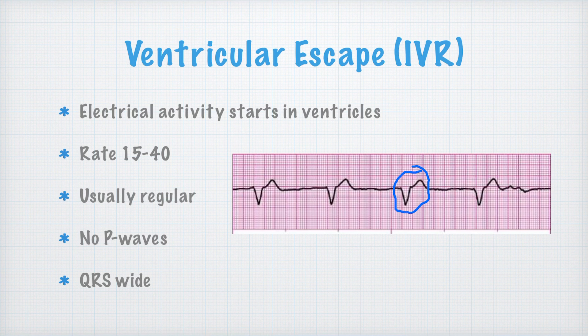It's regular, so it's probably the same spot, and the complexes all look the same — probably the same spot in the ventricle sending out the electrical impulse. For whatever reason, the SA node is not working and the AV node is not working, so the Purkinje fibers or the ventricles take over. This is usually a real slow rate — 15 to 40 beats per minute.